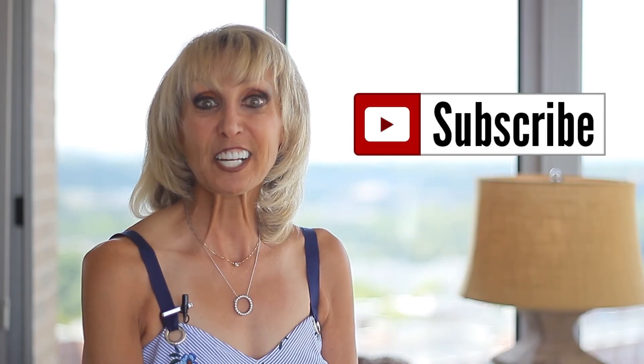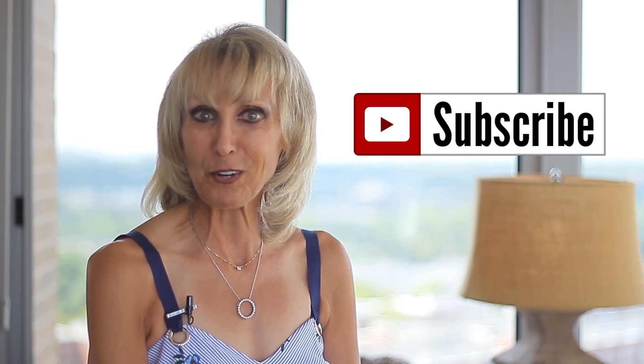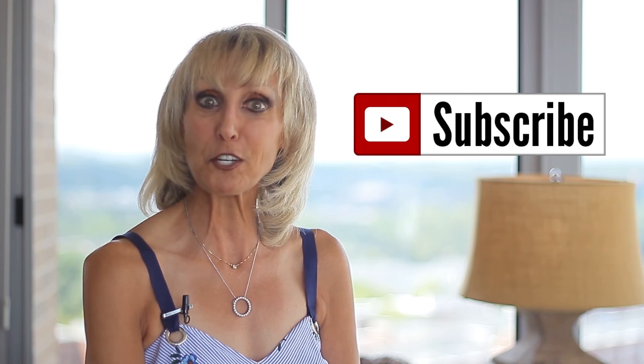Click on the subscribe button below to keep up to date on all of our home tours, neighborhood videos, and expert advice on buying and selling real estate on our YouTube channel.